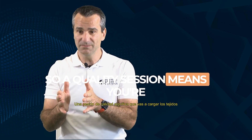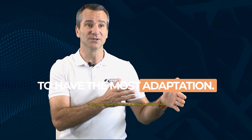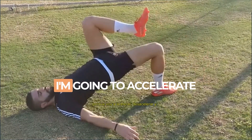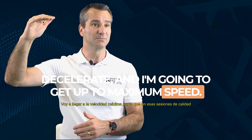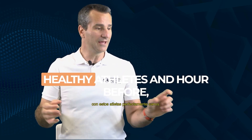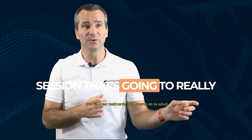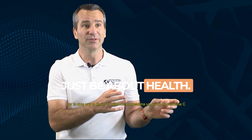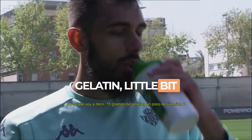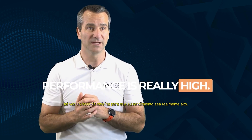A quality session means you're going to be loading the tissues where you want the most adaptation. I'm going to be loading my hamstrings and my quads because I'm going to accelerate, decelerate, and get up to maximum speed. So on those quality sessions, an hour before, for perfectly healthy athletes, I want 15 grams of gelatin, a little bit of vitamin C, and maybe some caffeine so that their performance is really high.